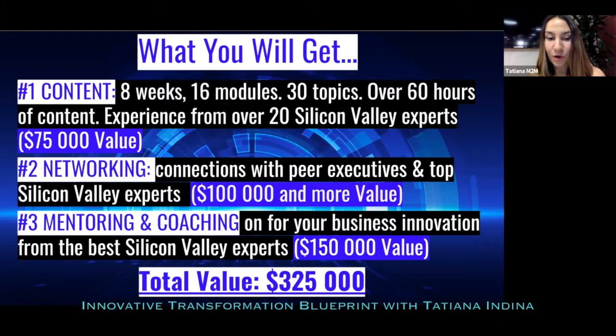The total value of this program is $325,000 — exactly how much you would pay to come to Silicon Valley and have all those people execute this program for you, customized to your needs. But now you're getting everything online at a much more attractive price.